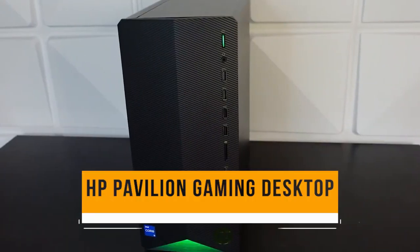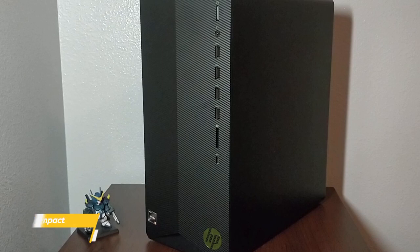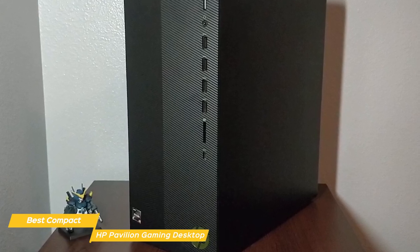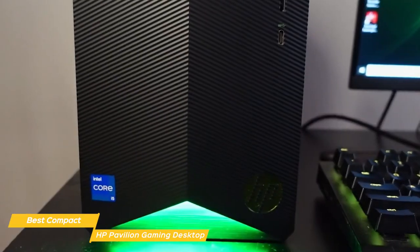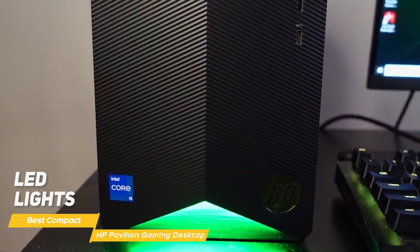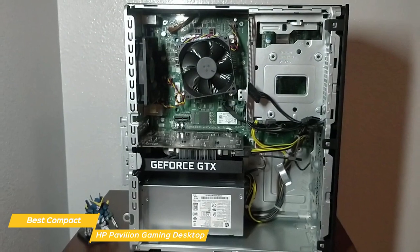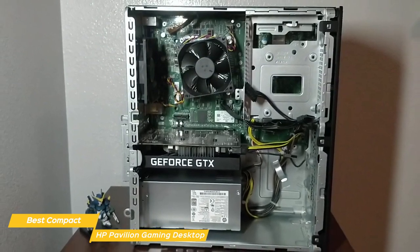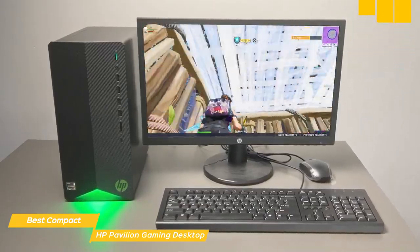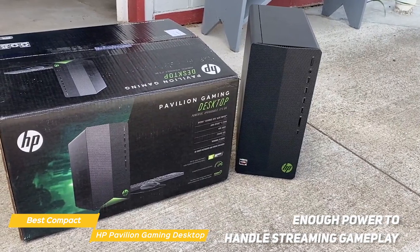Last but certainly not least is the HP Pavilion Gaming Desktop, my choice for the best compact budget gaming PC. It's been around for a while but remains a popular choice among gamers for good reason. The case is compact and easy to move, with LED lights on the front that add extra style. It comes with an AMD Ryzen 3 processor, which is enough for most games — good enough to play anything from Fortnite to Call of Duty without issues. And for those who like to stream their gameplay, the Pavilion Gaming Desktop has more than enough power to handle that as well.